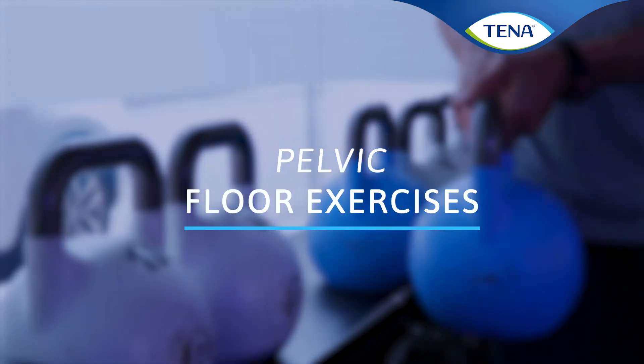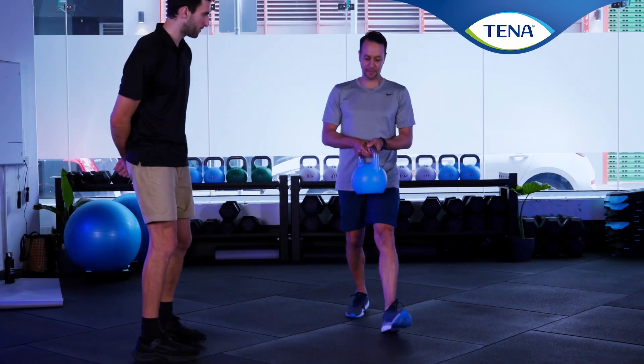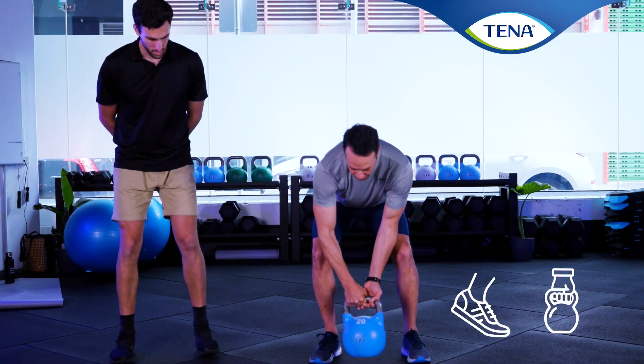Urinary incontinence refers to the involuntary leakage of urine from the bladder. It can be associated with activities such as high impact exercise or heavy lifting.